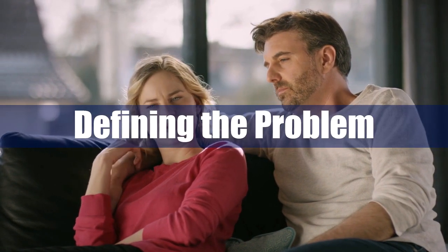First tip: Defining the problem. One of the first things you'll need to do is clearly define the problem. You need to be crystal clear about the issues, so that you don't end up focusing on the wrong thing.